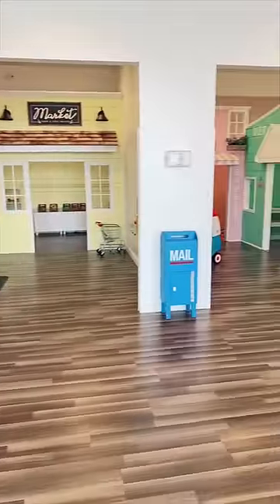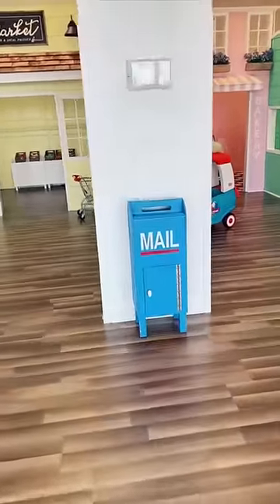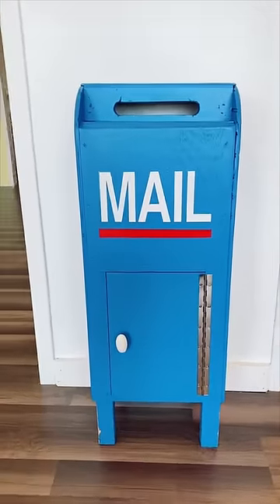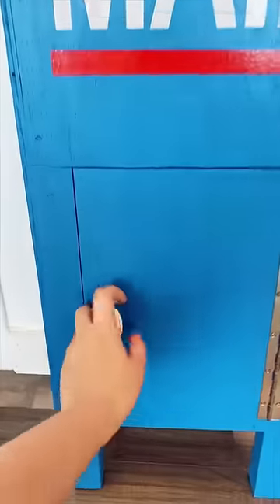It's the end of the day here in my indoor playroom, so that means it's time for us to check the mailbox. We had a total of 10 kids come and play today, so I'm excited to see what's inside. And I think it's something kind of big because the door is not shut all the way. Let's open it up and see.